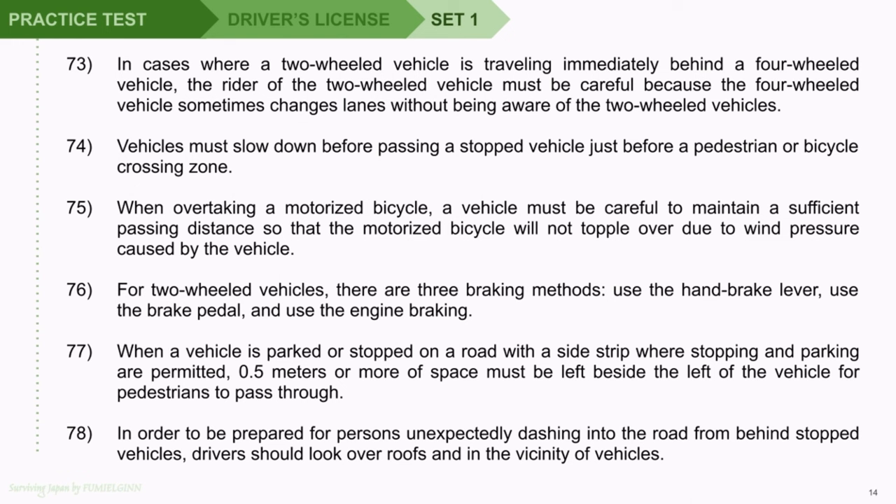Question 76: For two-wheeled vehicles, there are three braking methods: use the handbrake lever, use the brake pedal, and use engine braking. Question 77: When a vehicle is parked or stopped on a road with a sidestrip where stopping and parking are permitted, 0.5 meters or more of space must be left beside the left of the vehicle for pedestrians to pass through. Question 78: In order to be prepared for persons unexpectedly dashing into the road from behind stopped vehicles, drivers should look over roofs and in the vicinity of vehicles.